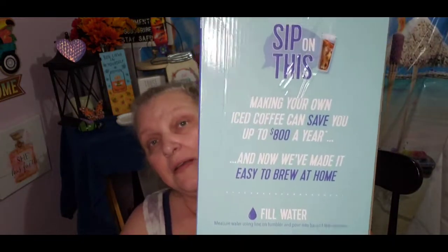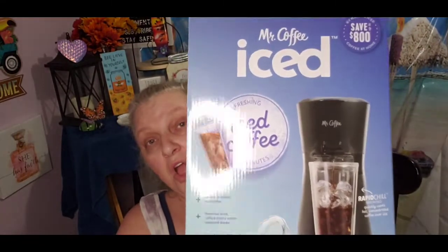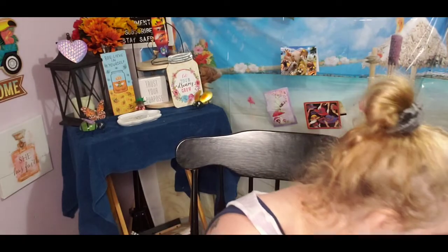It says 'sip on this — making your own iced coffee can save you up to $800 a year, and now we've made it easy to brew at home.' It says 'fill water, scoop coffee, add ice and make it nice.' That's what the side says, and that's put out by Mr. Coffee.